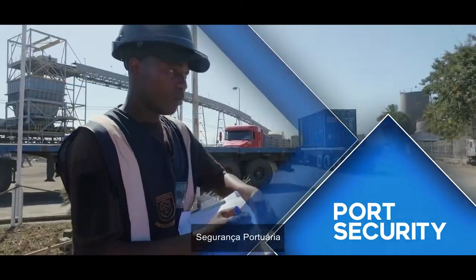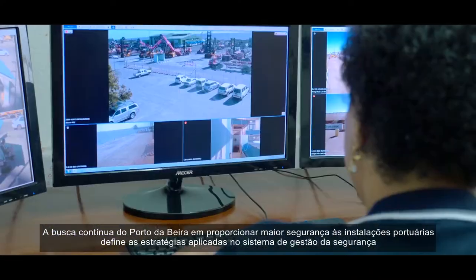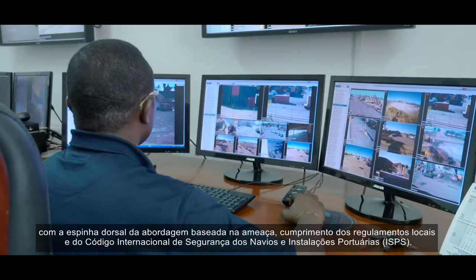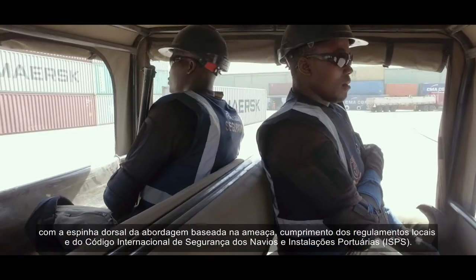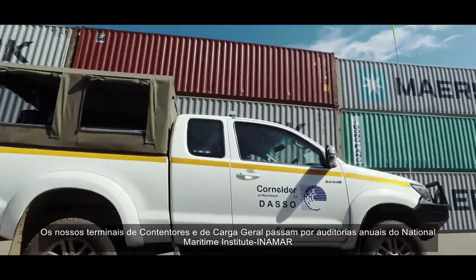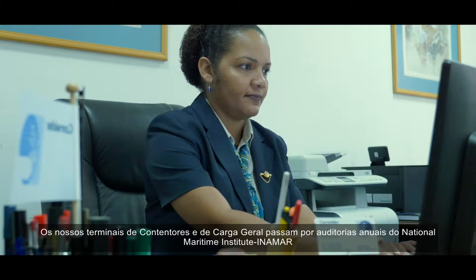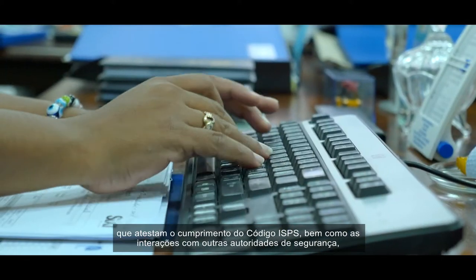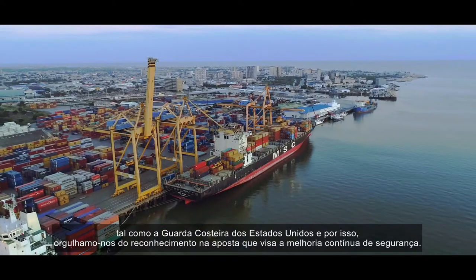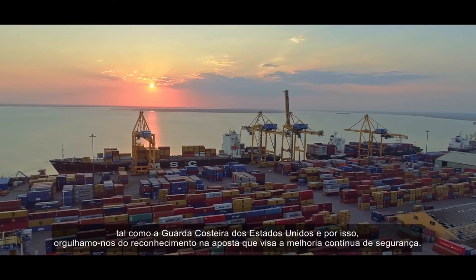The Port of Beira's quest in providing increased security of the port facility defines the strategies applied in the security management system, with the backbone of a threat-based approach, compliance to local regulations and the International Ship and Port Facility Security Code. Both our container and general cargo terminals undergo annual audits by the National Maritime Institute, which certifies compliance to the ISPS code, as well as interactions with other security authorities such as the United States Coast Guard. We are proud of the recognition of our continuous security improvement approach.